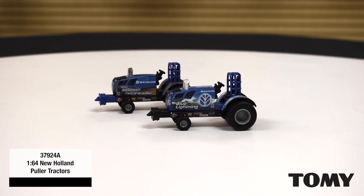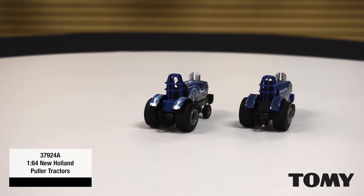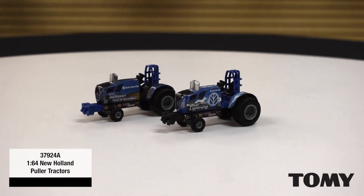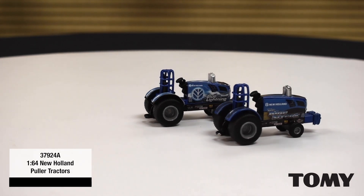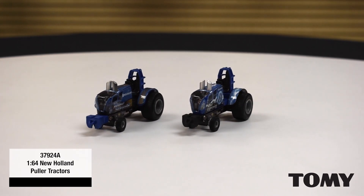We're also very excited to introduce the New Holland assortment of puller tractors coming out this fall. What you're seeing here is a very rough first shot, but a very exciting deco on the New Holland. The deco will be improved and other changes may be made prior to production. We hope you are as excited as we are to see the improved product this fall.